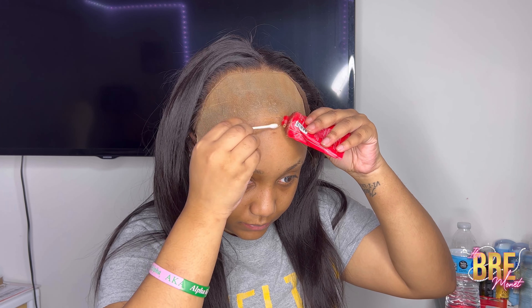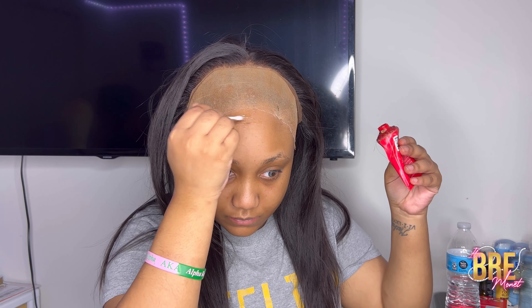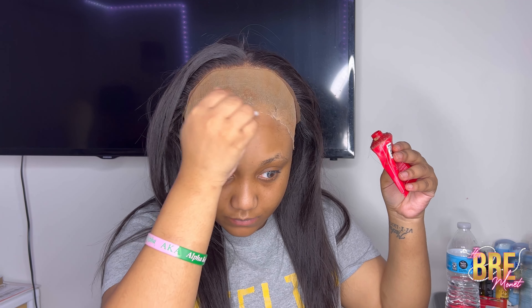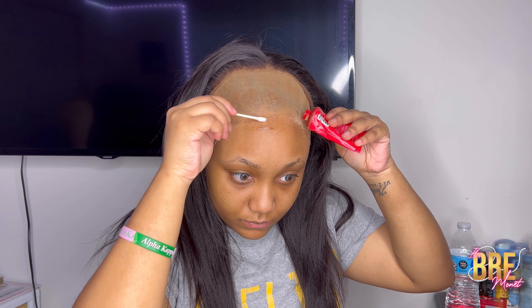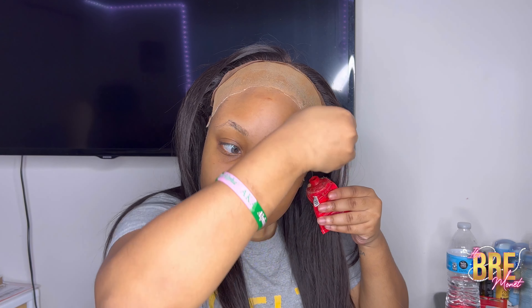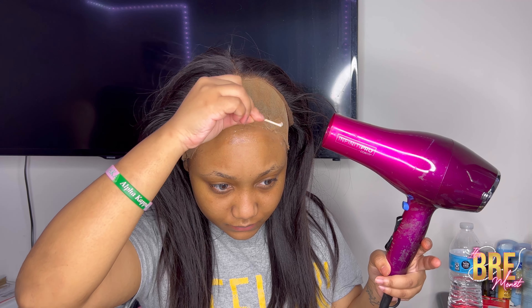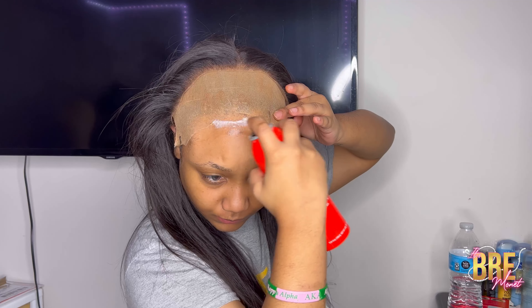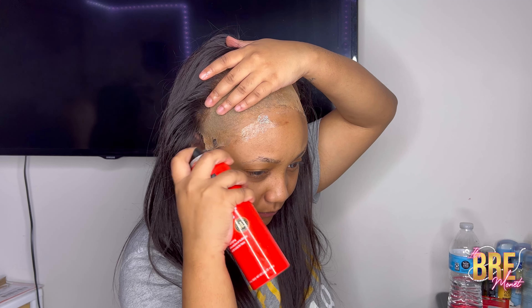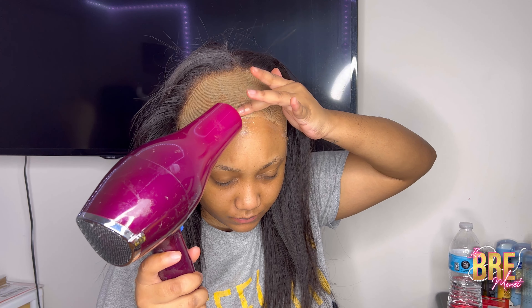This is what the inside of the wig looks like — we have our combs, our adjustable bands, and lace in the back. Then I'm going to put some glue. This glue is good if you want your wig to last two to three days or more, depending on how you take care of it. You're going to put it right before the line that you cut, and if you're putting it on the line, make sure you use your blow dryer — this basically prevents the wig from sliding back. This is the same glue but in spray form, and we're going to blow dry it just like before.